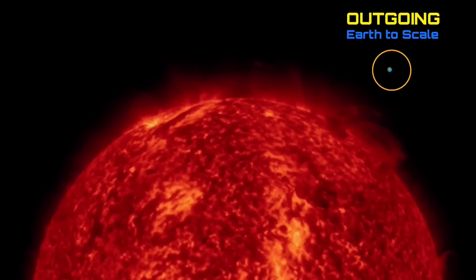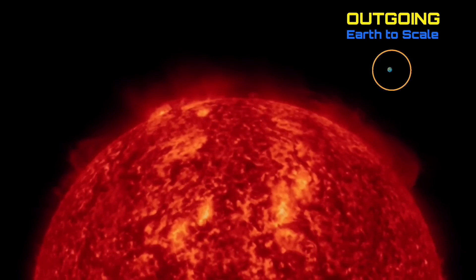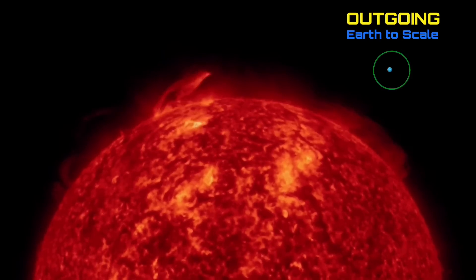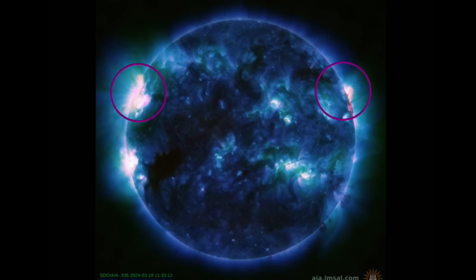Also, a pretty sizable coronal hole which I pointed out yesterday. Having a look at the last 48 hours outgoing, you can see in the last few images around the equator of the sun — which is center there — a plasma filament racing and leaping from the surface of the sun.